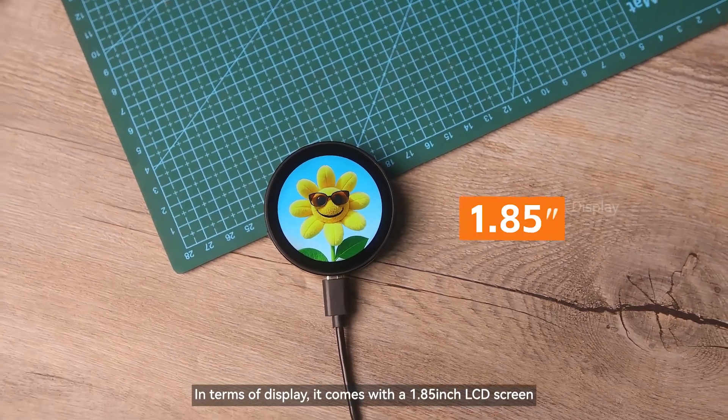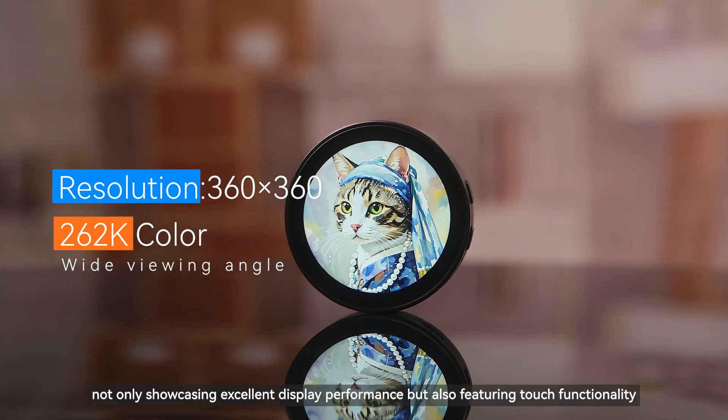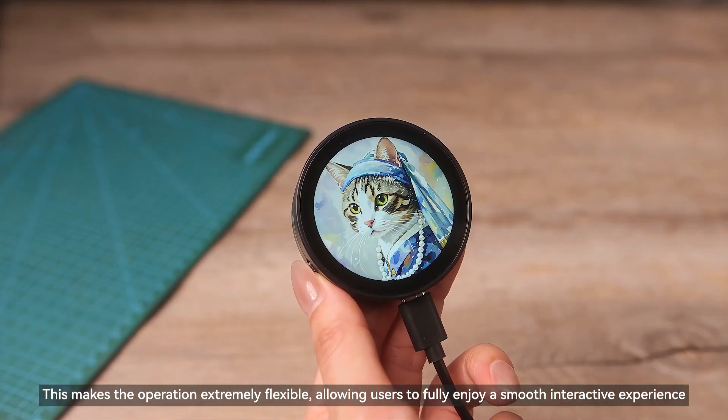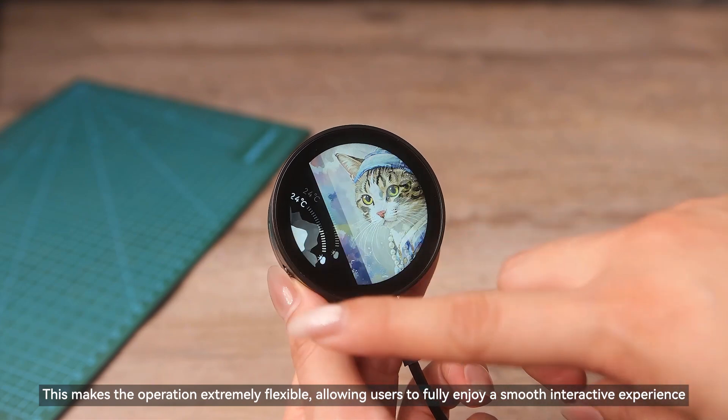In terms of display, it comes with a 1.85-inch LCD screen. Its colors are vibrant, not only showcasing excellent display performance, but also featuring touch functionality. This makes the operation extremely flexible, allowing users to fully enjoy a smooth interactive experience.